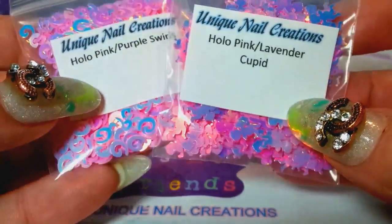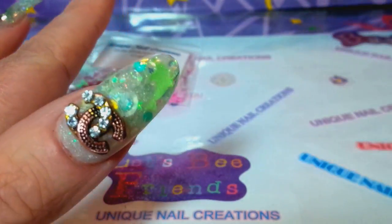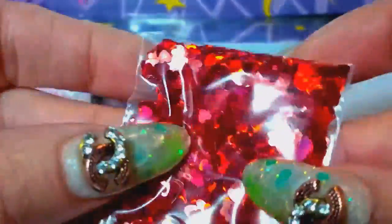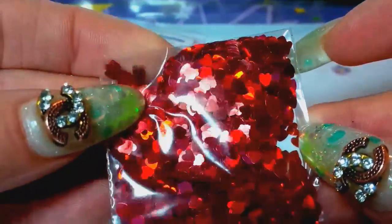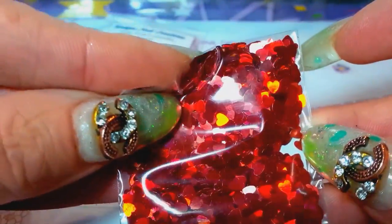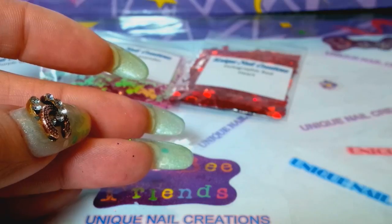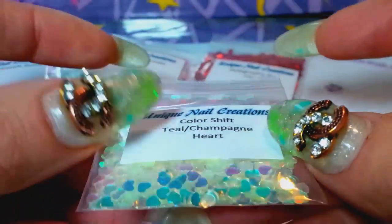I picked up some of these holographic red hearts. The nice thing about these is they're very flat — not the harder ones, really nice. And then I got them in the color shift teal champagne as well.